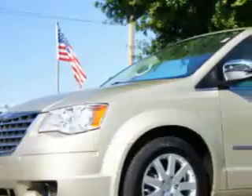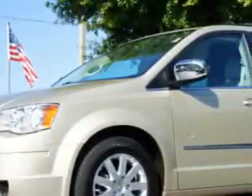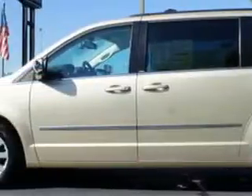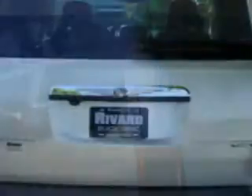River Buick GMC knows you want more in a car. You have a purpose for your vehicle. Imagine driving this white gold clear coat 2010 Chrysler Town and Country minivan touring plus, equipped with a 6-cylinder engine and an automatic transmission.